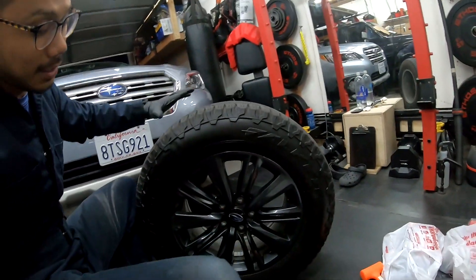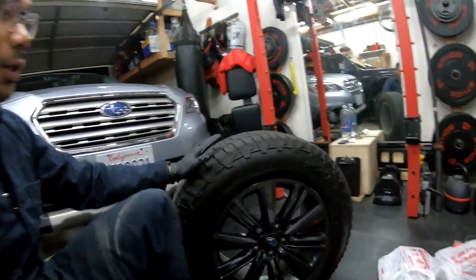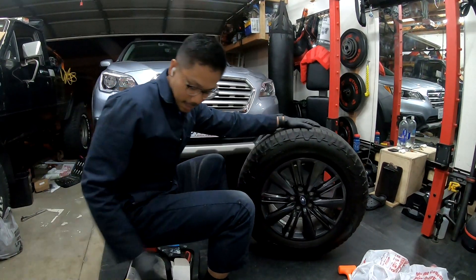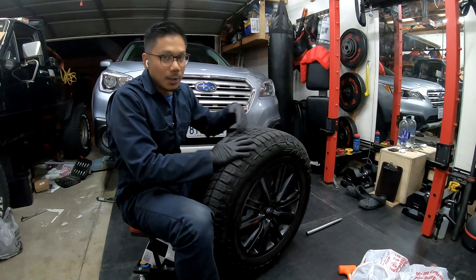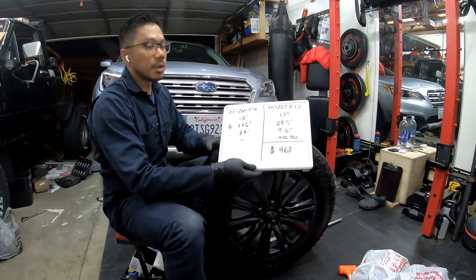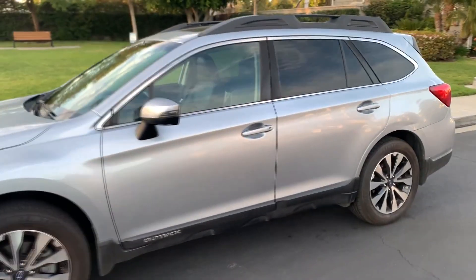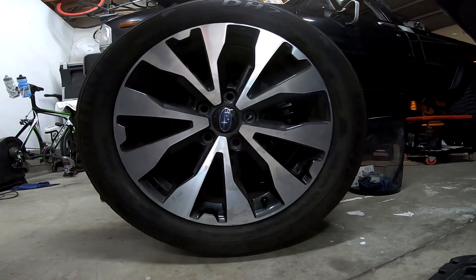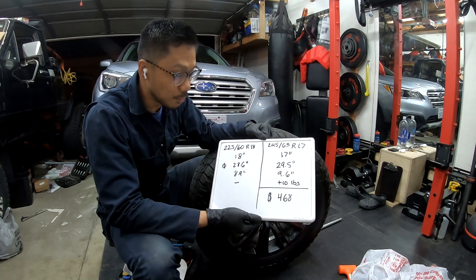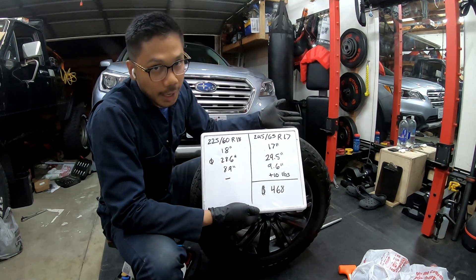When I put it on the Subaru, it looks just a little bit beefier — just a smidgen beefier — and that's one of the things I really enjoyed about it. The KO2s on Subarus look slightly out of place, like going to dinner in hiking shoes, whereas these look more like cross trainers. Now let me give you some facts: the stock tire that came off my premium wheels was an 18-inch, specifically the 225/60/18.